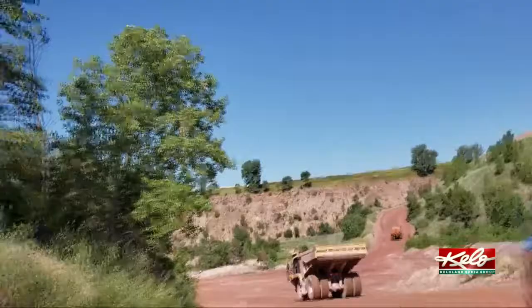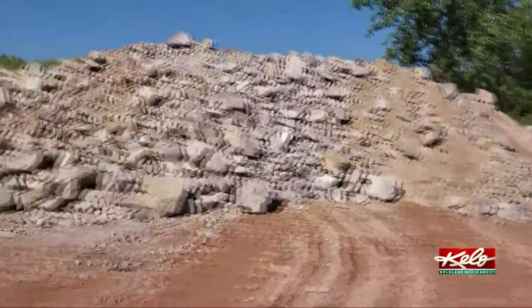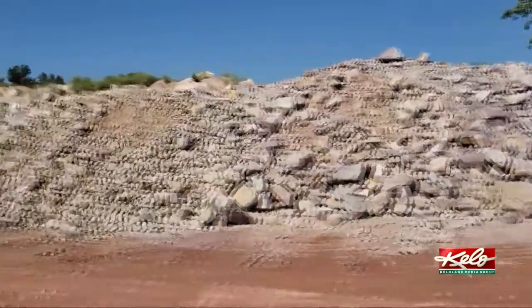You don't realize the immensity of it. So, as I said, a unique experience. In Sioux Falls, Sarah McDonald, KELOLAND News.